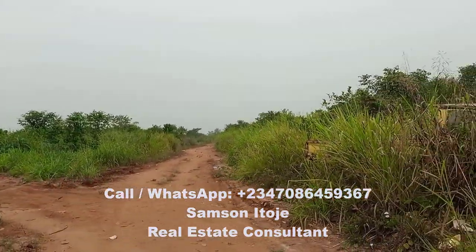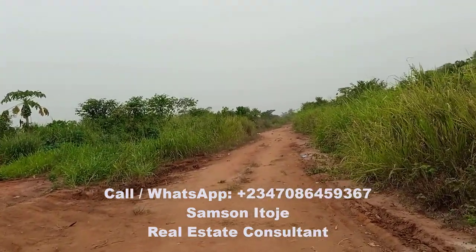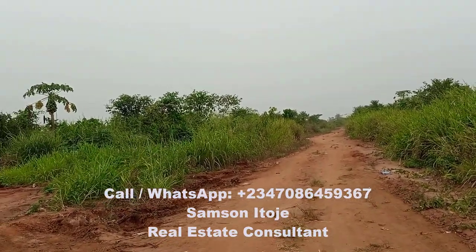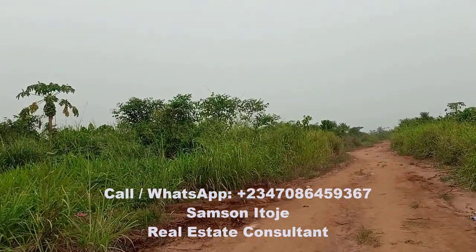You can see the estate — it's a pretty big estate. As I mentioned, you can buy bungalow or buy land. If you have the cash for a bungalow, go ahead and buy it so you do not go through the stress of building by yourself. However, if you do not have money for a bungalow, buy the land.